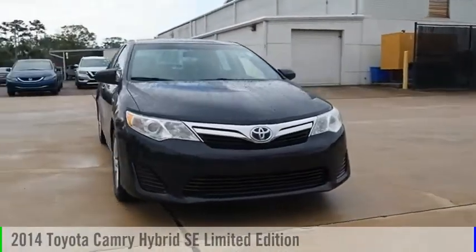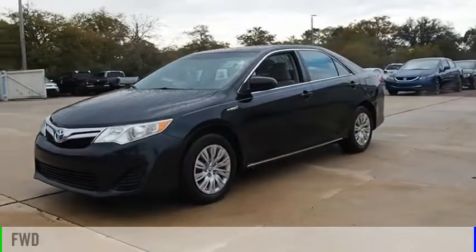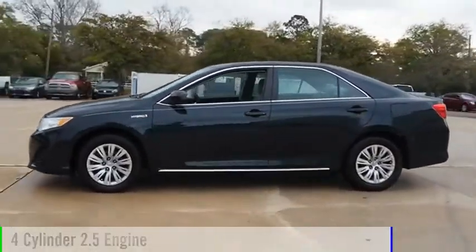Come test drive the 2014 Camry Hybrid. This vehicle is powered by a front-wheel drive, four-cylinder, 2.5-liter engine.